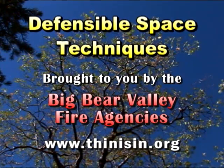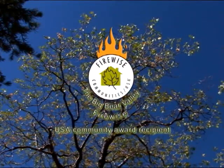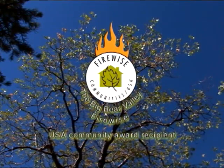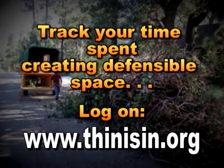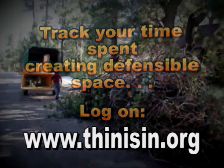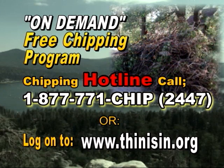These defensible space techniques are brought to you by the Big Bear Valley Fire Agencies. Big Bear Valley is a FireWise USA Community Award recipient. Help us this season by tracking your time creating defensible space. Log on to thinisin.org. And remember, this season's on-demand chipping program is happening now. We are ready to meet you at the curb whenever and how often you need us.